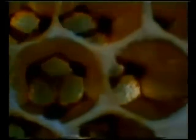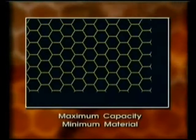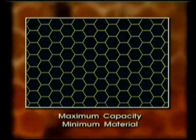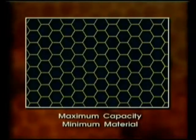As early as the 3rd century AD, the astronomer Pappas of Alexandria offered an explanation for the six-sided, or hexagonal, shape of the honeycomb. He pointed out that while the triangle, the square, and the hexagon could all be candidates for the shape of the comb, one of these shapes holds more than the others. The most efficient shape for storing the most honey while wasting the least space is the hexagon.